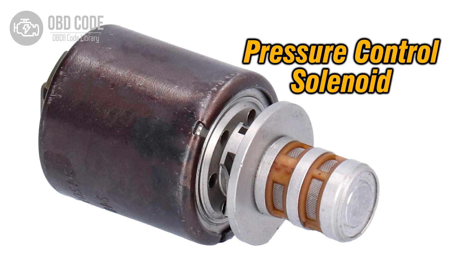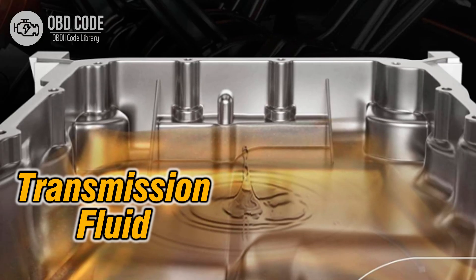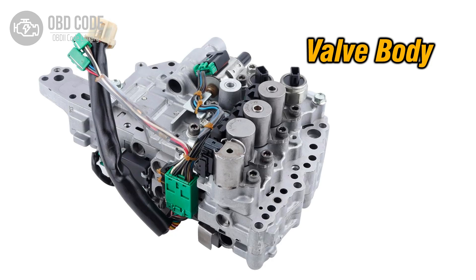Causes of the code P0777: 1. Faulty pressure control solenoid B. 2. Wiring harness or connector issues, such as corrosion, damage, or poor connection. 3. Low transmission fluid level or contaminated fluid. 4. Internal transmission problems, such as valve body issues or mechanical failures.